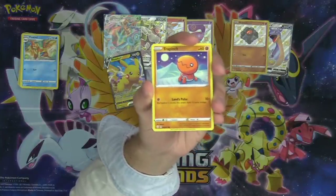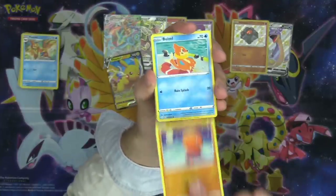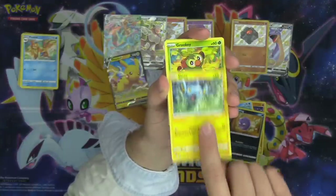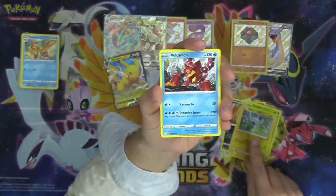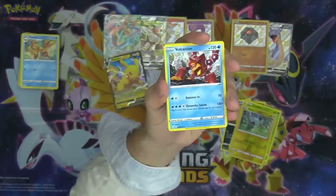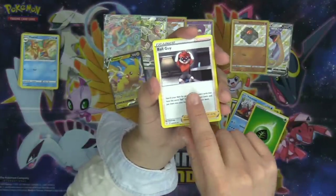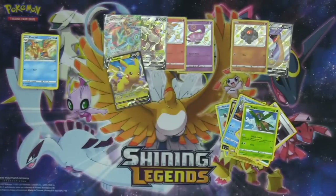Trapinch — our first one so far, with the Lands Pulse attack: if there's a stadium in play, this attack does 10 more damage. Buizel, Koffing, Shinx, Grookey, Shinx again, and a Volcanion as our rare. It's got the Hammer attack for 50 damage, and Dynamite Stream for 4 energy — does 120 times the number of heads you flip on two coins. Ball Guy! Love Ball Guy. Rusted Shield and the code.